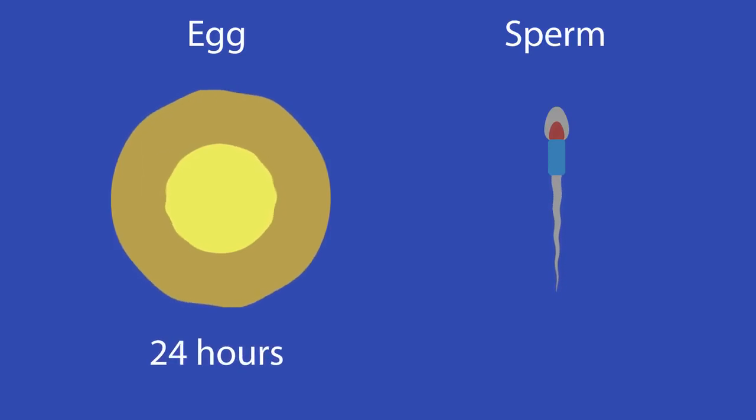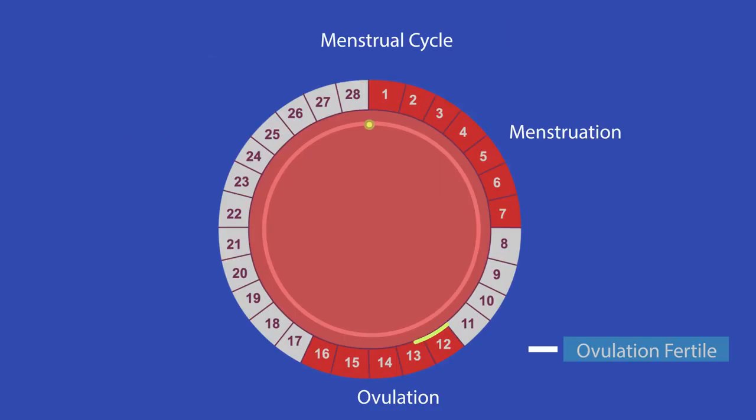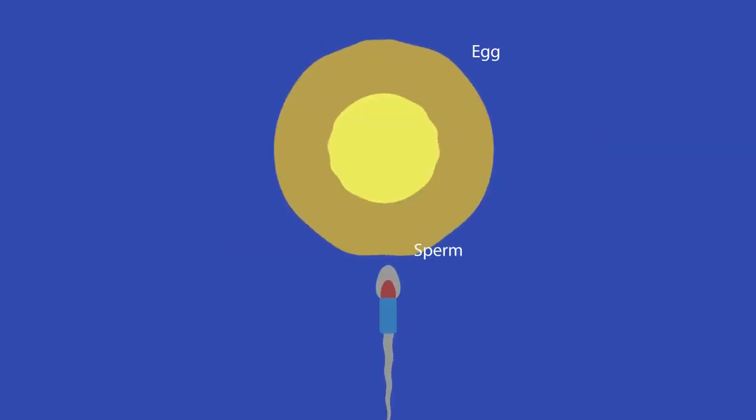The egg only survives for 24 hours after ovulation, but sperm can survive for up to 5 days. This means that there are about 6 days during a cycle in which a sperm and egg can meet and the female can become pregnant.